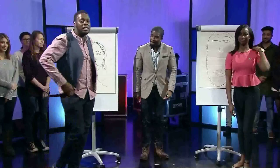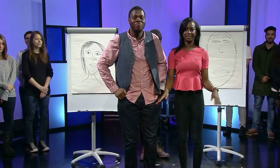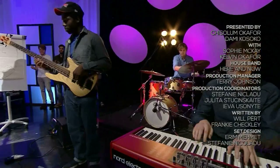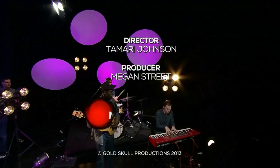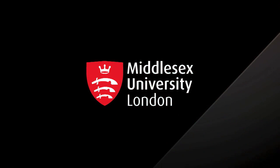Well, that's all we've got time for today on this week's Middlesex Now. Many thanks to our guests for today — Sophie and Kelvin — our wonderful studio audience and all of you for watching wherever you are. Thank you.